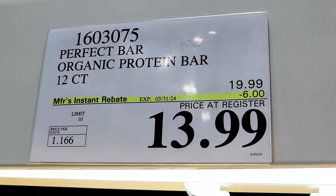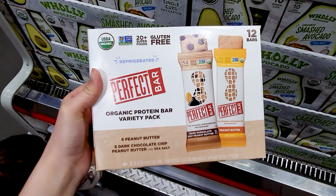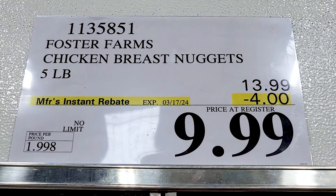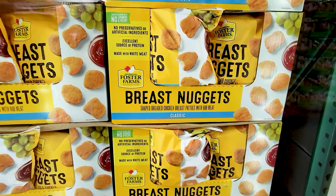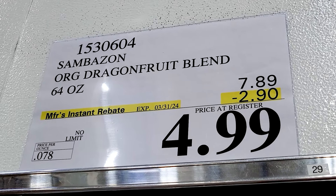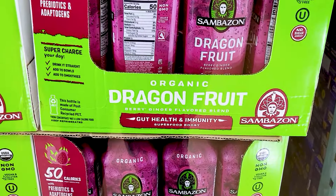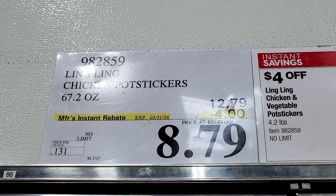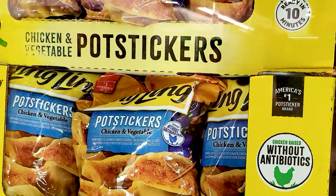These protein bars are also $6 off right now for 12 of them. I have not tried these ones, but as far as I know these are the only ones that have to be refrigerated. And the Foster Farms chicken nuggets are on sale right now as well. And this dragon fruit juice is also on sale. I didn't think it tasted that great compared to the other dragon fruit juice that Costco sometimes has — that's just my opinion. These pot stickers are also on sale right now.